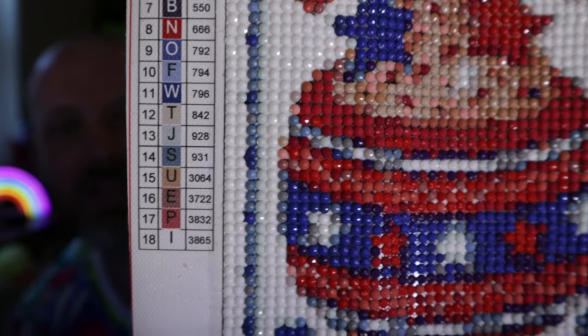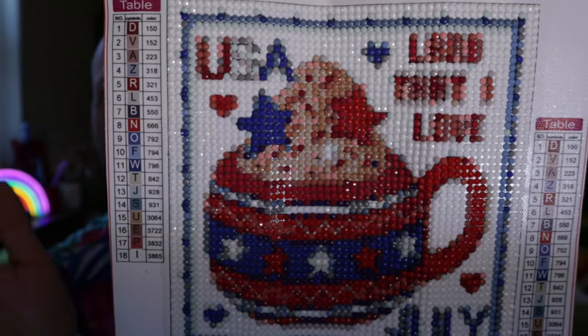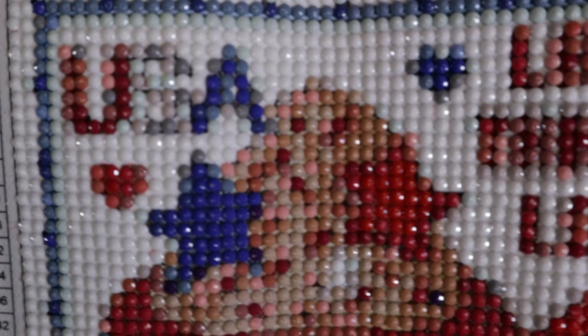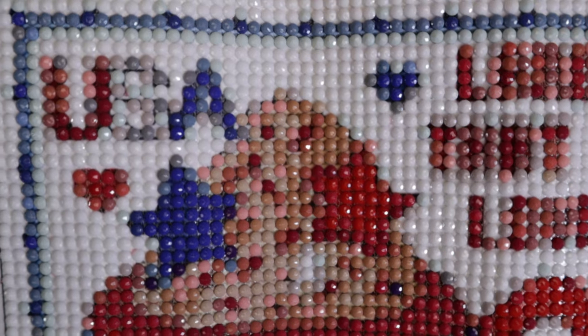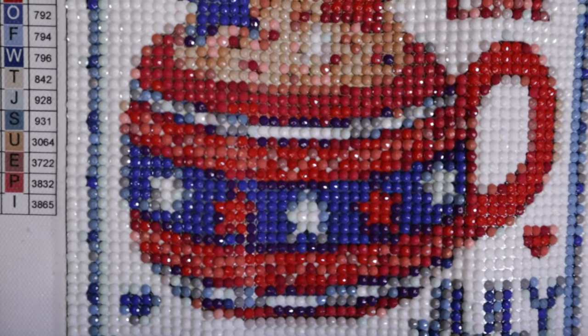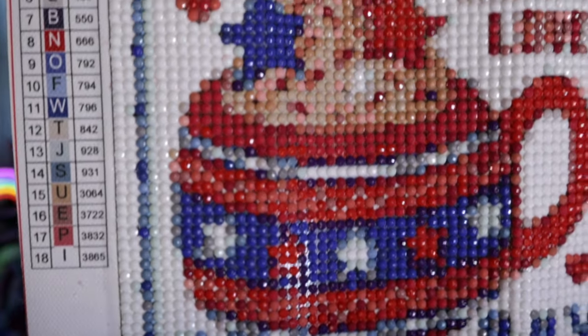There were 18 colors in this kit, numbered 1 through 18, using letters for the symbols. It also included the DMC codes if you use those for diamond paintings. Here's how it looks — the 'USA Land That I Love' text is a little hard to read but you can make it out. You've got whipped ice cream topping with stars and hearts and little sprinkles, then the mug with red and white stars and blue stripes, and in the corner it says July with an all-white background. Quality was great.